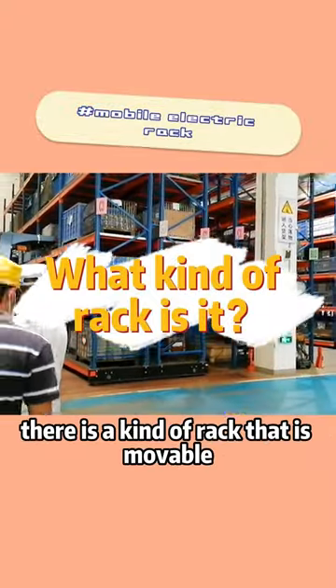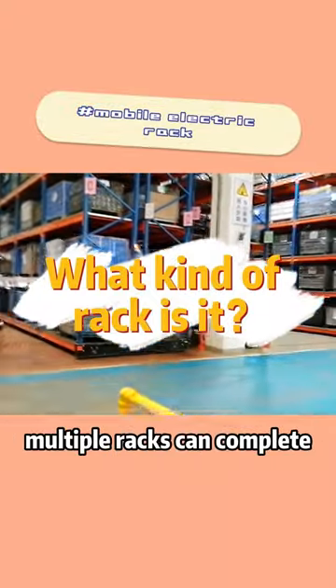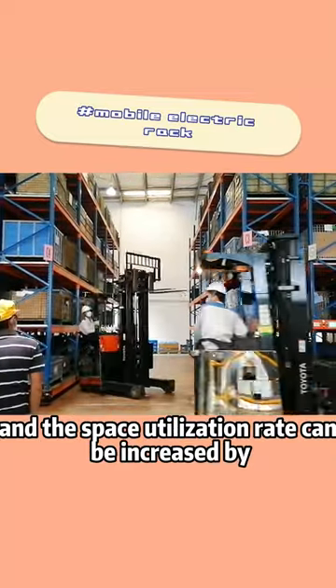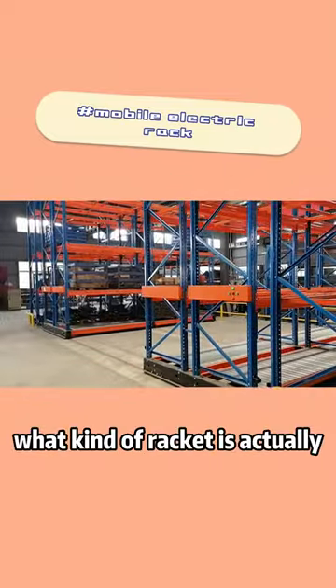We received messages recently: there is a kind of rack that is movable, multiple racks can complete the transfer of goods with only one channel, the operation is simple, and the space utilization rate can be increased by 8%. What kind of rack is it?